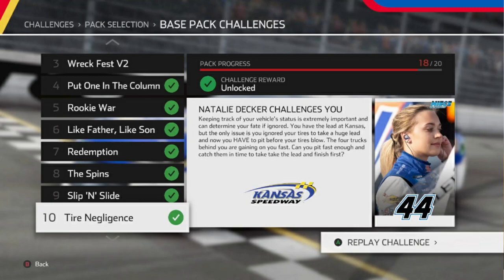What's up everybody? My name is Matthew Heal and today we're going to be looking at yet another challenge in NASCAR Heat 5. Today we're going to be looking at challenge number 10, tire negligence. Natalie Decker challenges you.